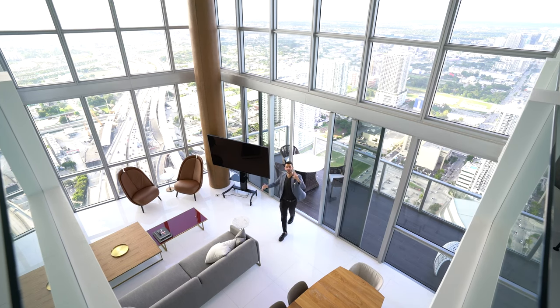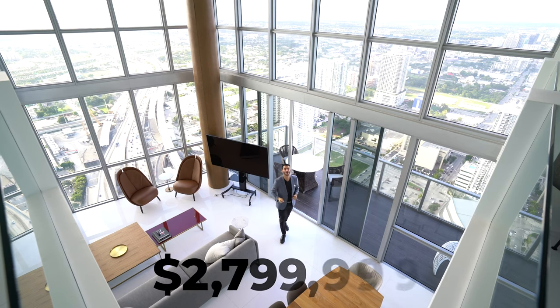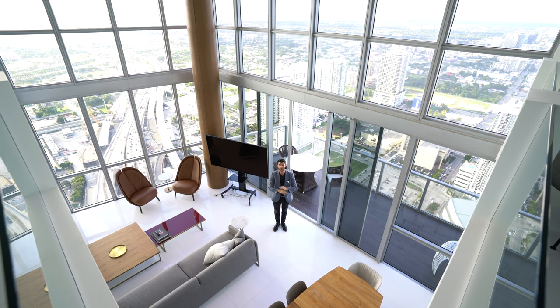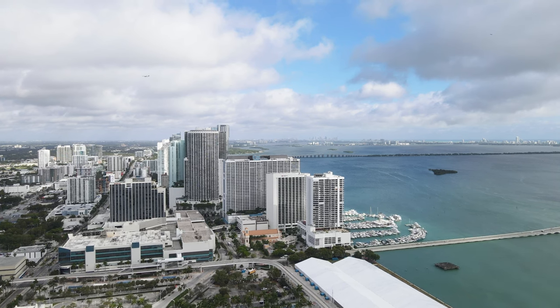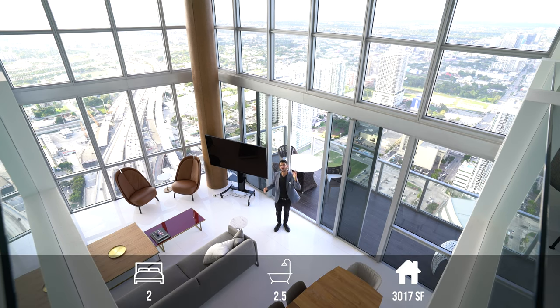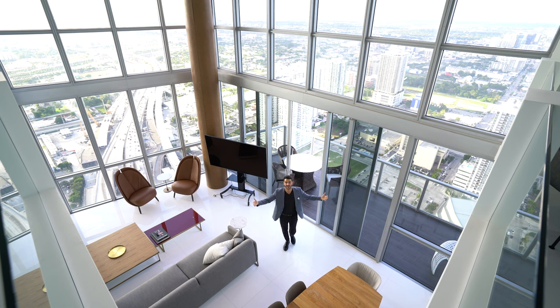Welcome everybody to a two-story penthouse in the sky. For 2.8 million dollars you get just over 3,000 square feet of living space, overlooking almost the entire city of Miami. We are here in downtown Miami — without further ado, this is a property tour and we are entering this Miami penthouse.